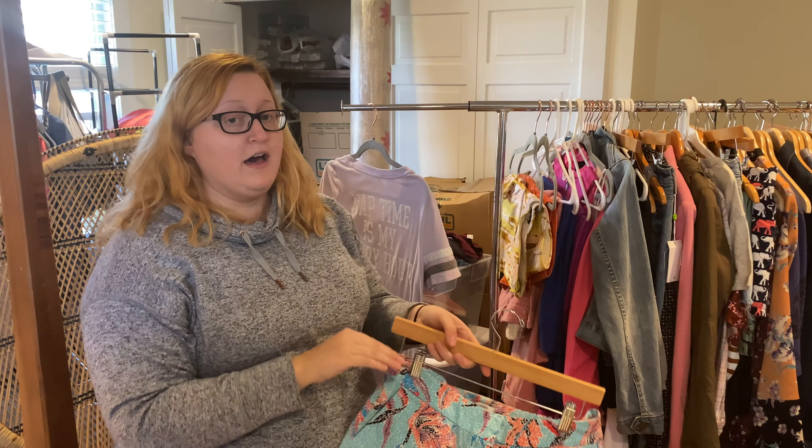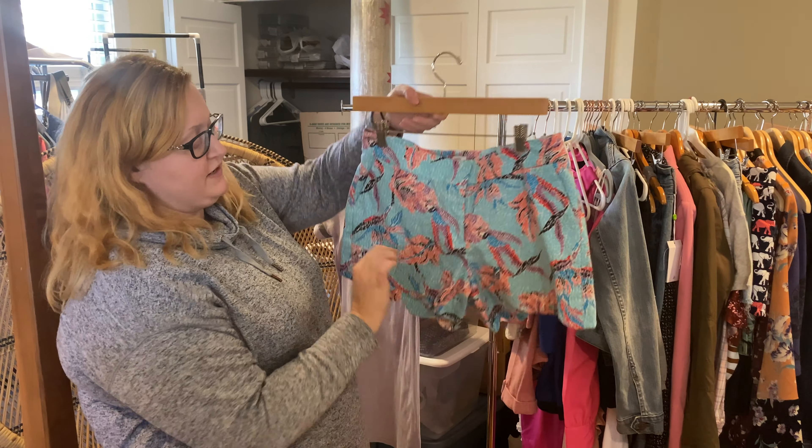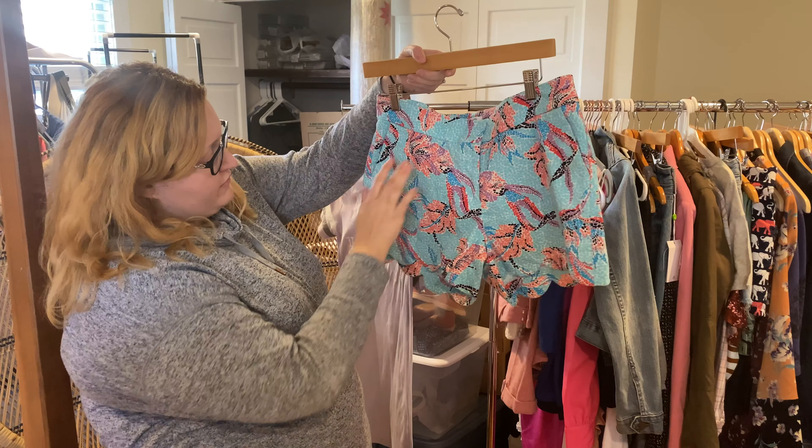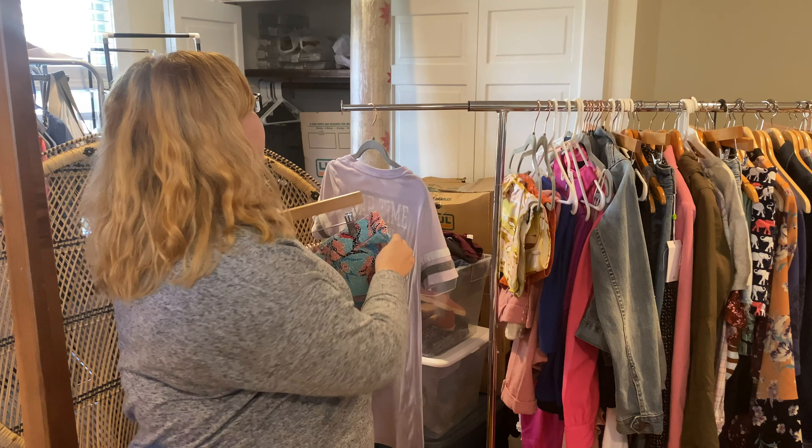Like I said, I found a ton of cute shorts — a lot of Crown and Ivy shorts as well as J.Crew shorts. These are just a funny, fun little floral print with a little dot and a scalloped hem. I thought that was super cute and colorful for spring and summer.